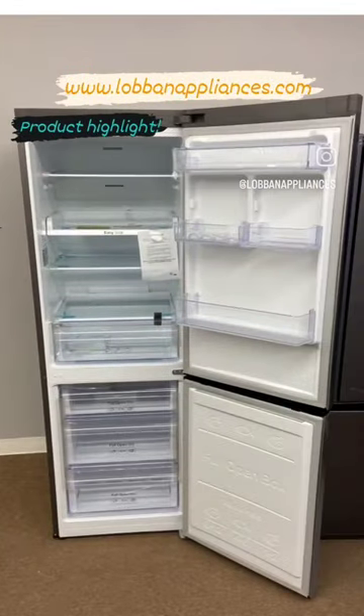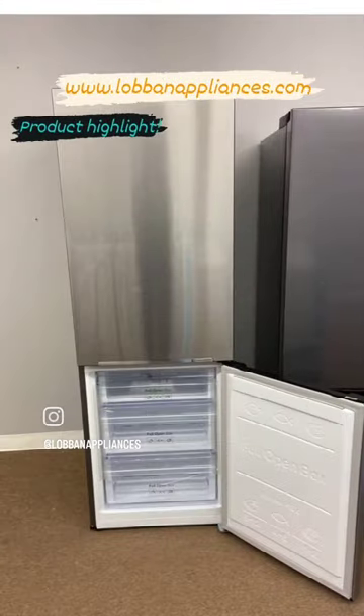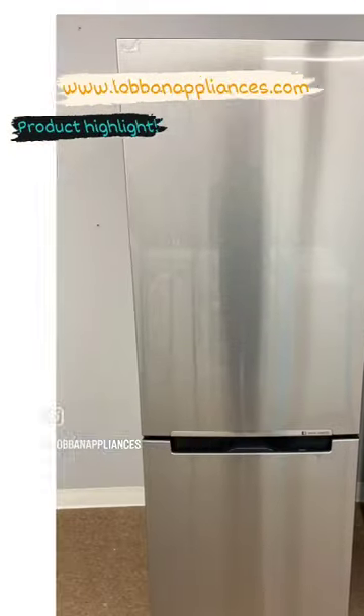Visit Loban Appliances online at lobanappliances.com or in store at 400 Town Line, Unit 11 in Orangeville.